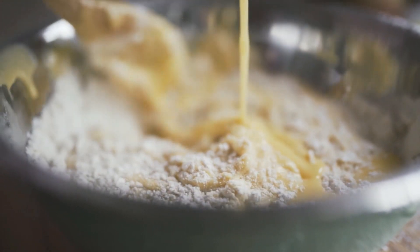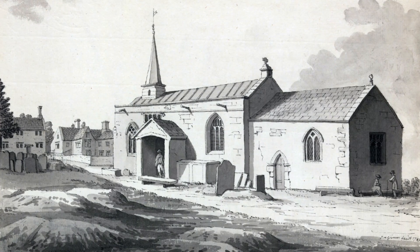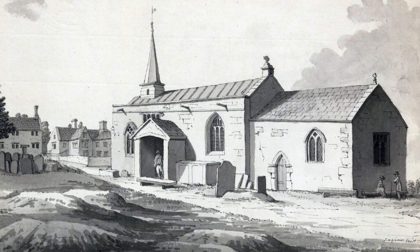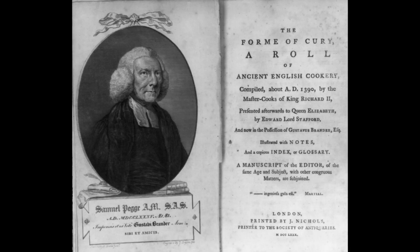Samuel Pegge, a Derbyshire vicar for many years, was also an antiquarian. This clergyman named and published the Forme of Cury in London during 1780 AD. He created this edition from one key manuscript for the curator of the British Museum, Gustavus Brander.